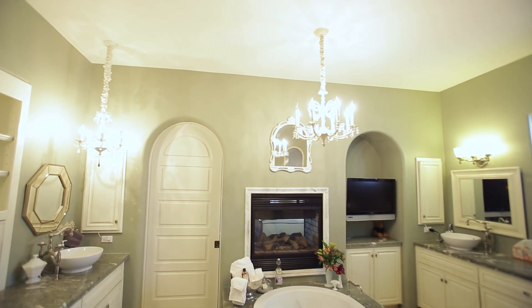Hi, I'm Lisa, the Goodwill Gal. Today I'm going to take you on a tour of my master bathroom in my house of Goodwill. Come along with me.